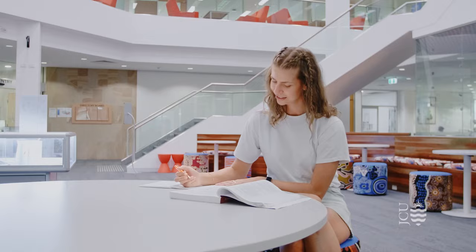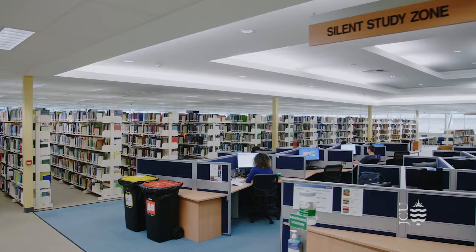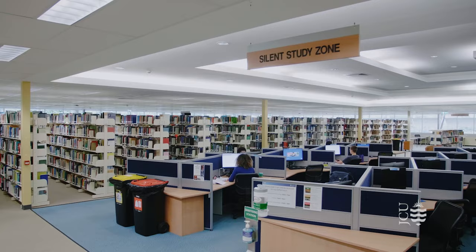They also offer student wellbeing services as well as career and employment support. There are several computer labs on campus, including here in the library. Some labs have 24-hour access with doors that are activated via a JCU student card.